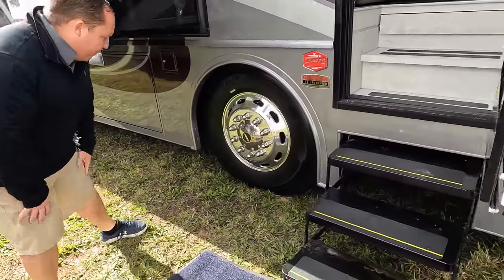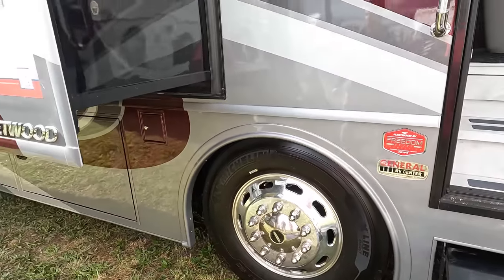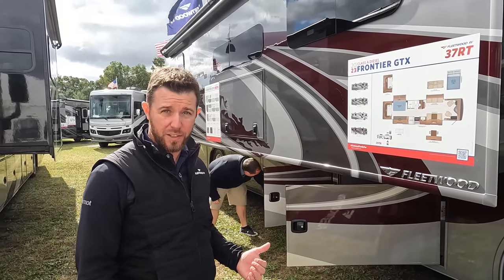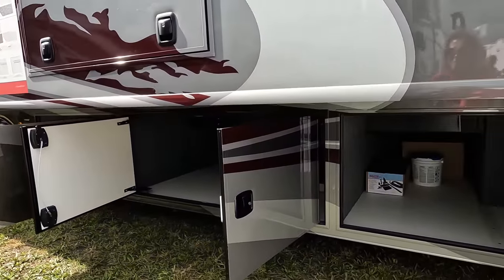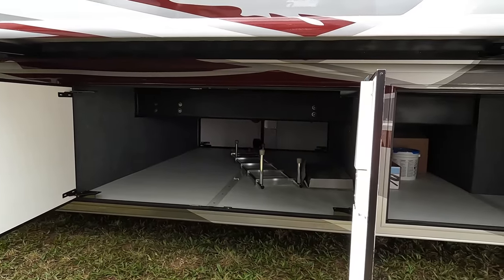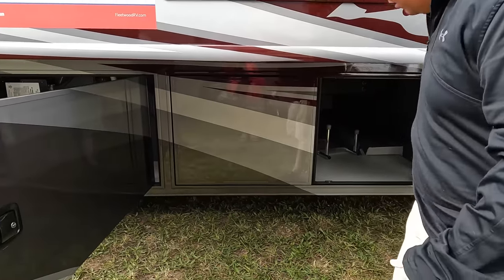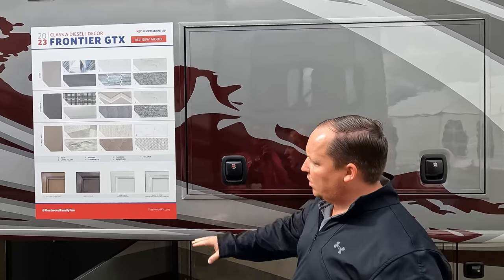Look at these Michelin tires - 275/80 R22.5. This sits on the Freedom Sport XCR chassis, which is the raised-rail chassis from Freightliner. With strength and storage in mind, they achieve industry-leading storage. The middle bay has no vertical bar so you can fit big bulky items. No carpet on the bottom - it's all FRP. There's a double door here for easy access, and a nice big TV on the side.